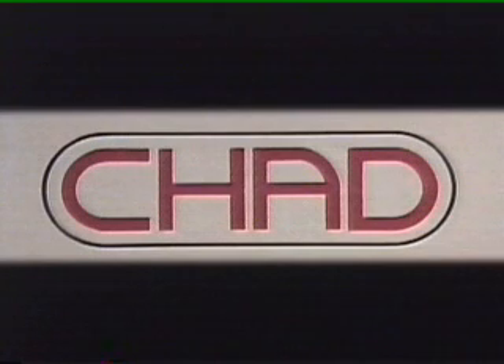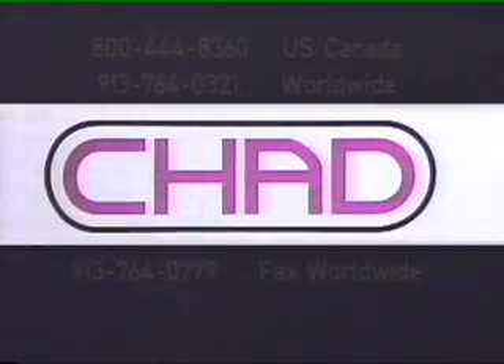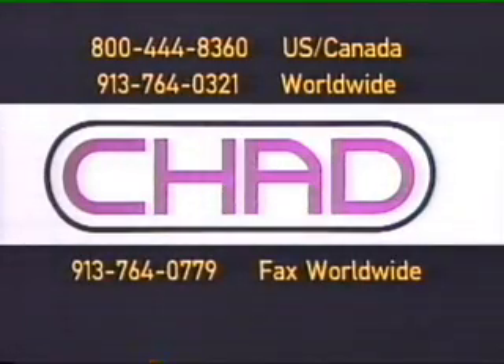In addition to the high pressure neck wash with final rinse and the sanitizing spray assembly, the Chad Company offers several other products for your hog slaughter operation. Please call me at 800-444-8360 in the United States and Canada, or 913-764-0321 outside of the United States and Canada.